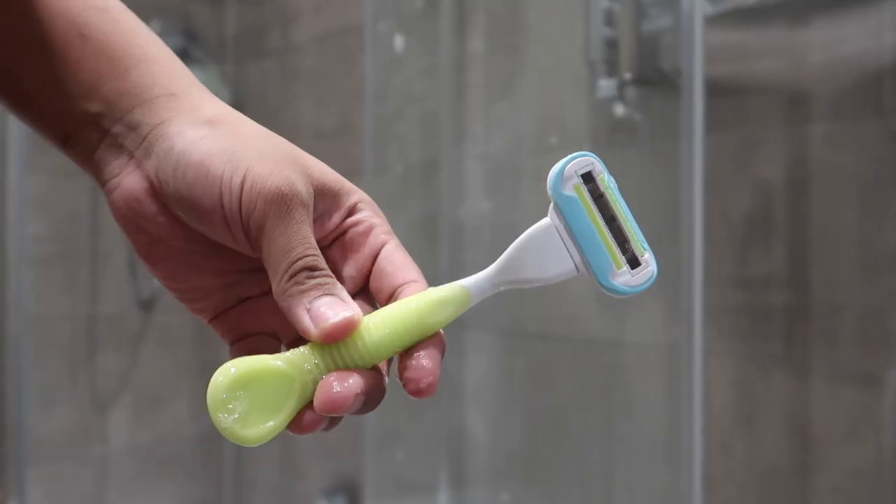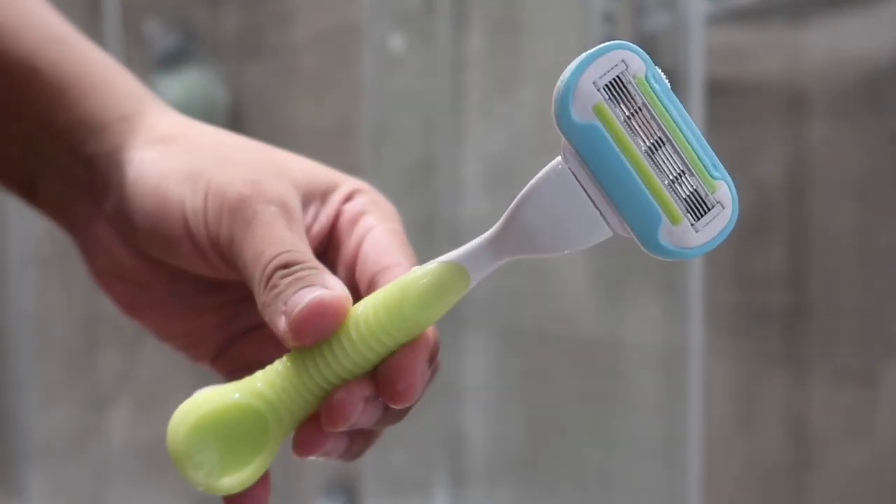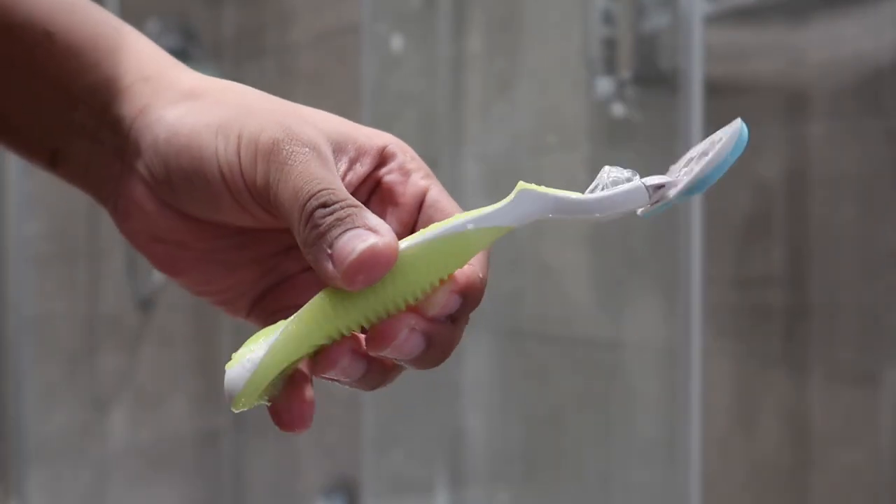Then I go ahead and use my Venus razor. I wax my armpits, so my razor is for other things. I like these razors because they're just better quality and they give you a smoother finish.